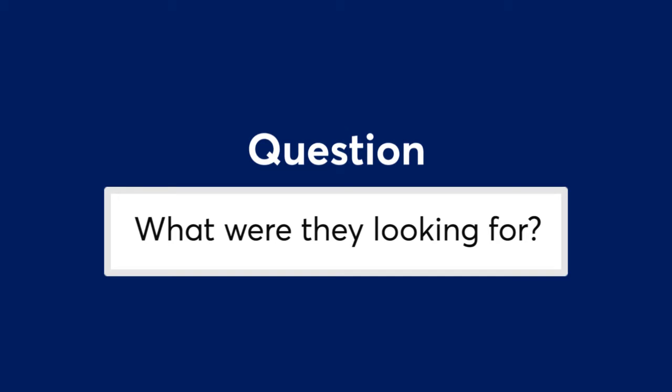They wanted to find answers to questions people had been asking for hundreds of years: How deep was the ocean? What was at the bottom of the sea? Could anything live at the bottom of the sea? What would those creatures be like?